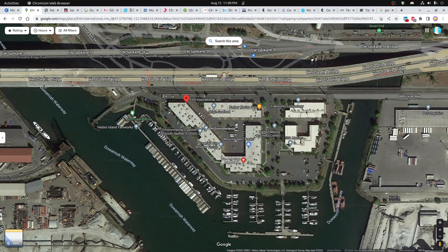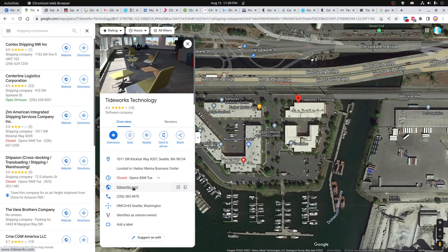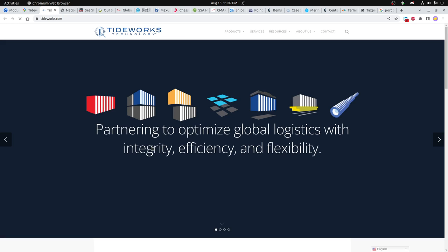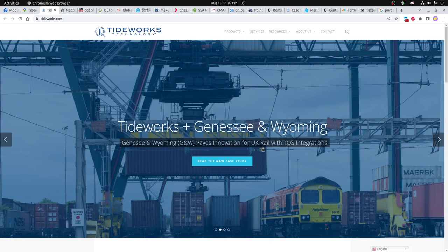Also in this southern block is Tideworks Technology. If you click on them you can see a bit more about what they're up to. They're primarily a technology company in global logistics and they sell some software for shipping — pretty interesting stuff.